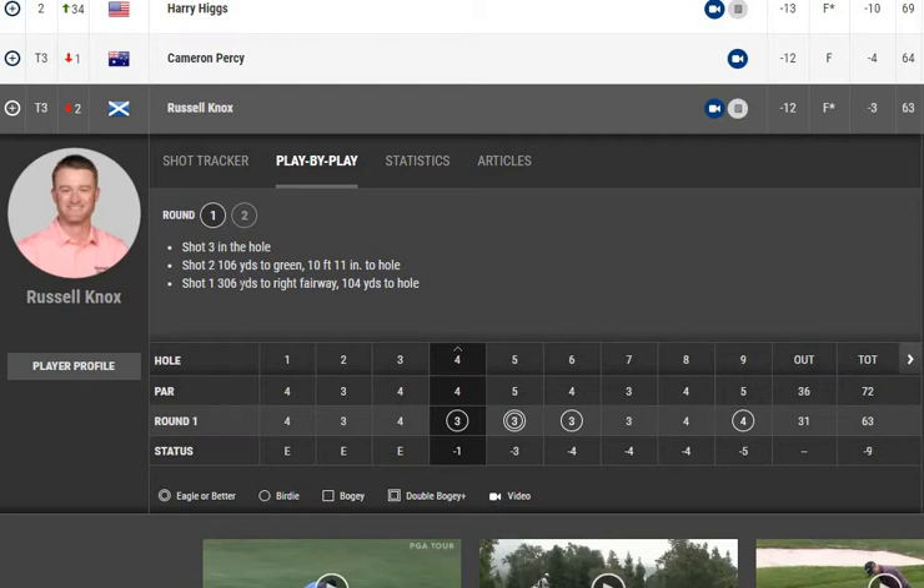On hole four he made his first birdie. Russell hit a very good tee shot of 306 yards, leaving just 104 yards to the hole. He made a great approach to three feet ten inches from the hole. The probability of making a putt from that distance was approximately 40 percent, and he converted it. This birdie was distributed across all three strokes on the hole — driving, approach, and putting all contributed.